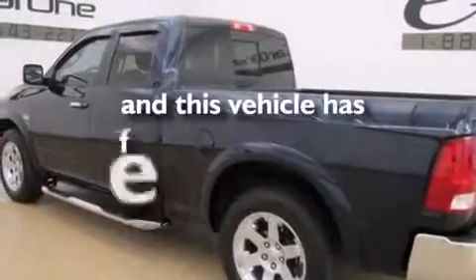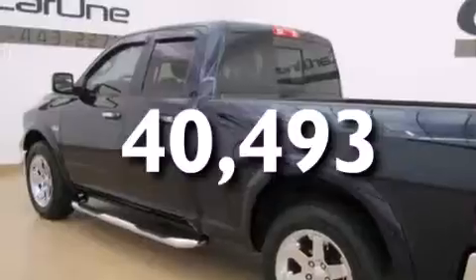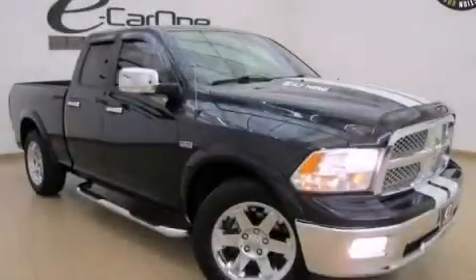This vehicle has fewer than 41,000 miles on the odometer. Please call today to reserve this vehicle for a test drive.